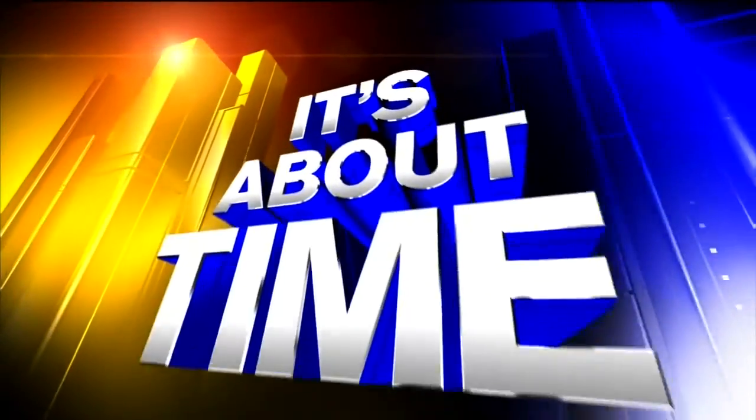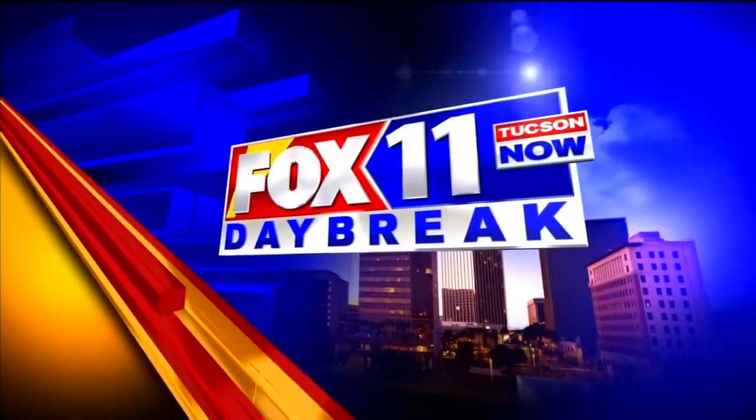Now, in high definition — it's about time, your time. Fox 11 Tucson Now Daybreak.